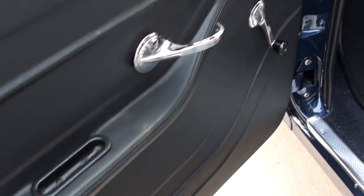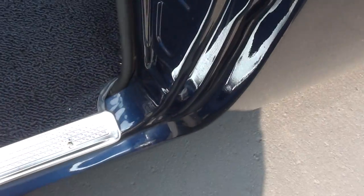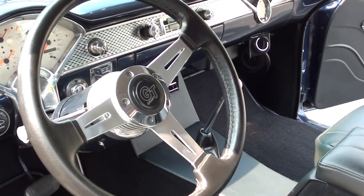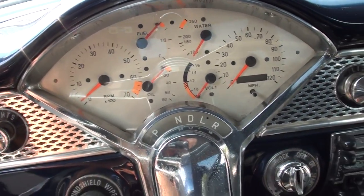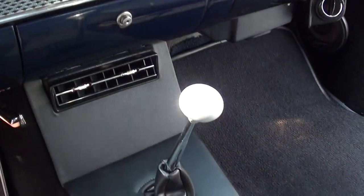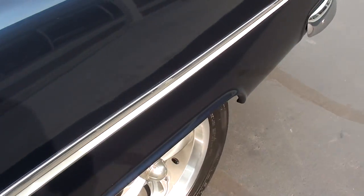You can see it's got sculpted door pads in it, new carpet, new sill plates. It's got a Lokar shifter and a tilt column with a Grant steering wheel. It's got an aftermarket gauge cluster in there, AM/FM cassette, and a CD disc changer in the rear. The car's also got dual exhaust and a 10-bolt GM rear end.